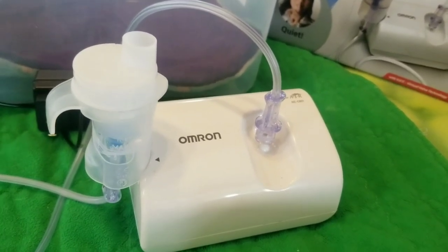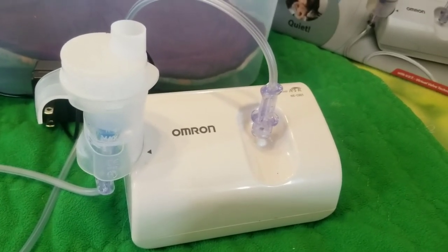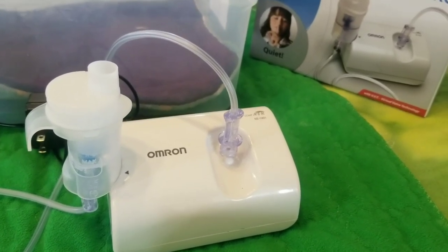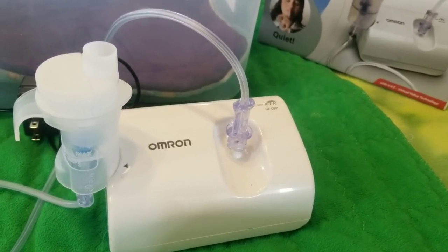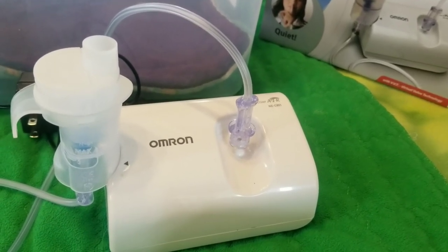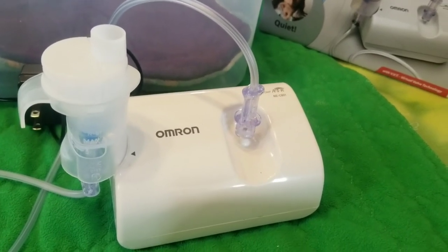a medical device that allows you to turn medication into a vapor so that it can be inhaled directly into the lungs instead of taken orally or by injection. This is appropriate for respiratory diseases or disorders such as asthma, cystic fibrosis, and COPD.